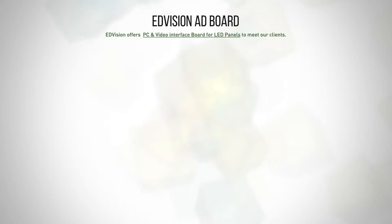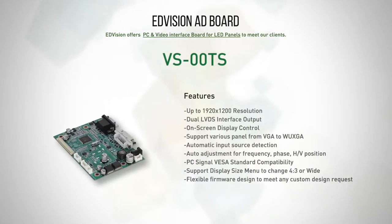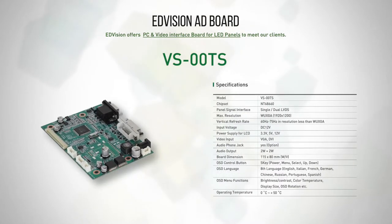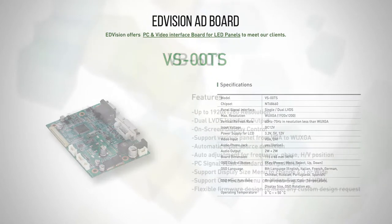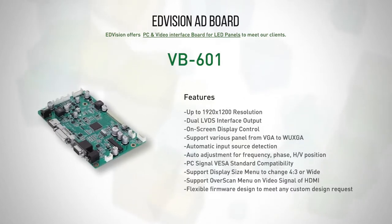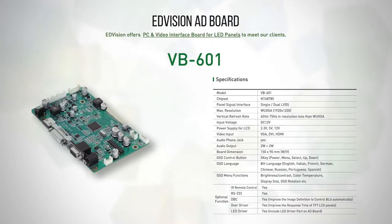E-Division AD Board. E-Division offers PC and video interface boards for LED panels. VS00TS supports various panels from VGA to WSXGA+, featuring VGA and DVI ports. VB-601 boards support from VGA to WSXGA, featuring VGA, DVI, HDMI ports, and audio jack.